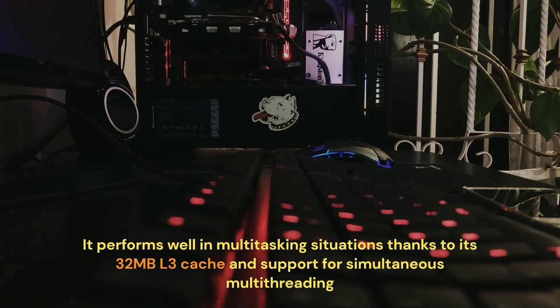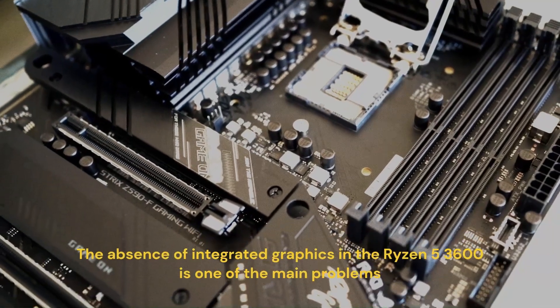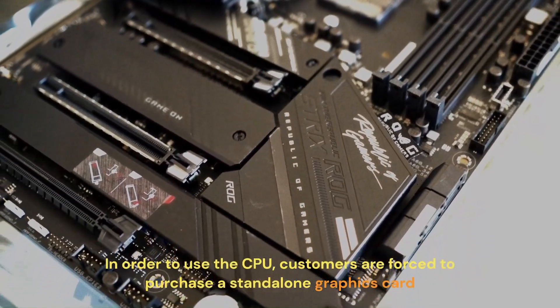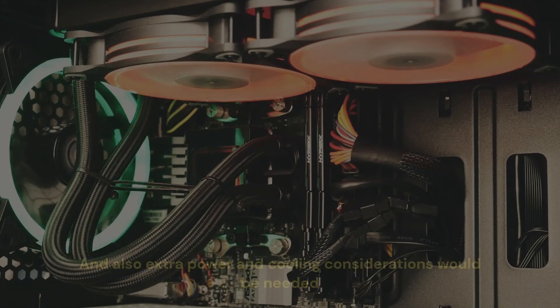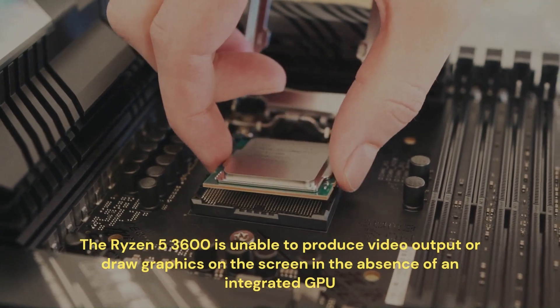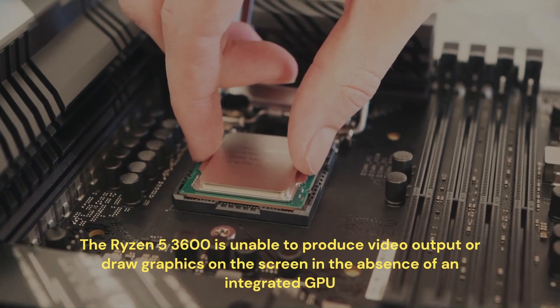It performs well in multitasking situations thanks to its 32MB L3 cache and support for simultaneous multi-threading. The absence of integrated graphics in the Ryzen 5 3600 is one of the main problems. In order to use the CPU, customers are forced to purchase a standalone graphics card, and extra power and cooling considerations would be needed. The Ryzen 5 3600 is unable to produce video output or draw graphics on the screen in the absence of an integrated GPU.